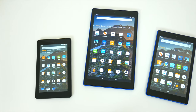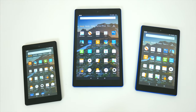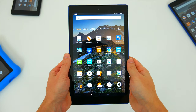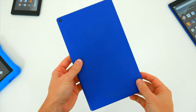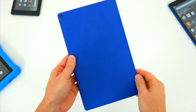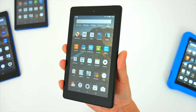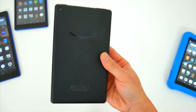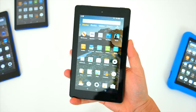In this video, we'll be covering every current Fire tablet that Amazon offers right now, from the Fire 7 all the way up to the Fire HD 10. I'll go over all the differences, the similarities, the specs, and the features, and hopefully by the end you'll have a good sense of which Fire device might work best for you. I'll have links to each one down below in the video description as well.